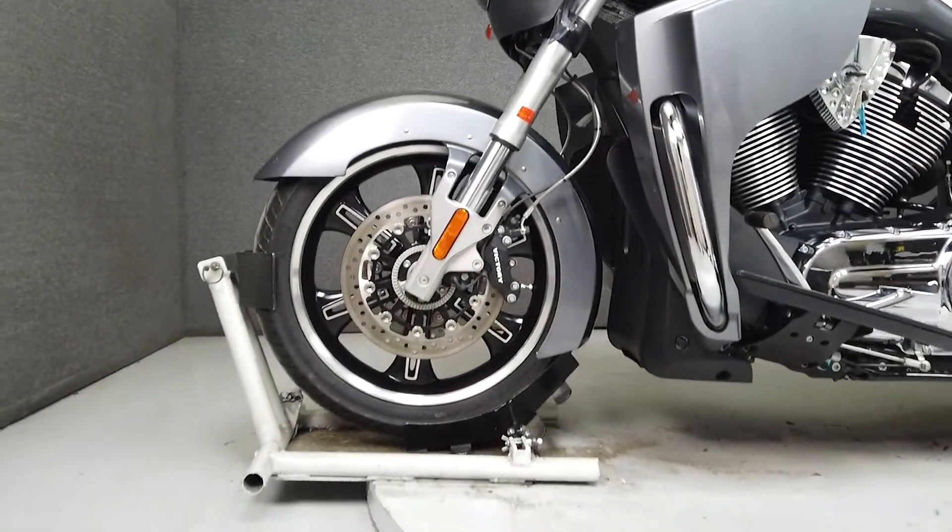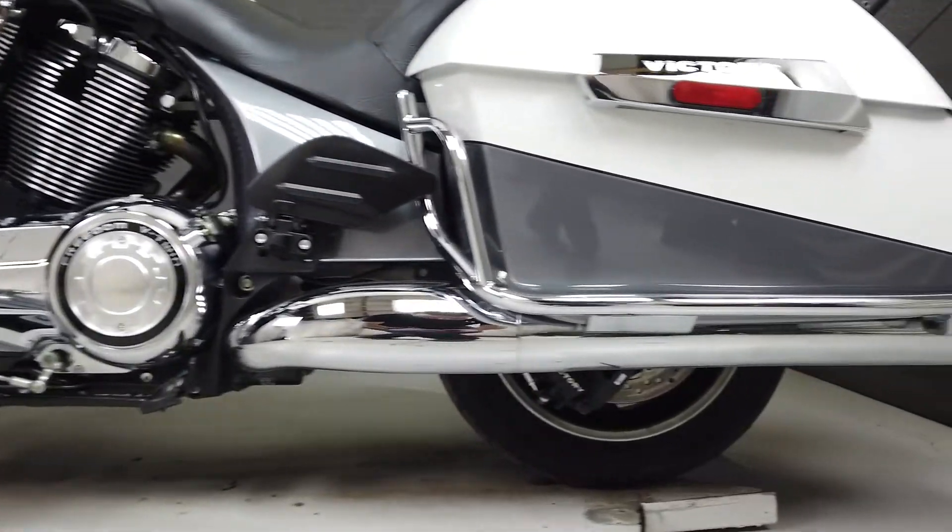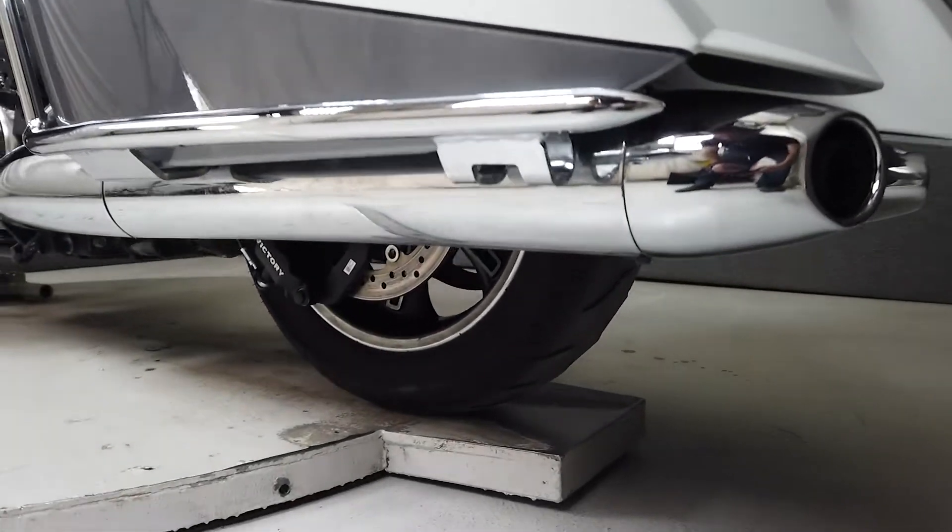With inverted front forks and dual discs up front, the bike handles well. It weighs in at 760 pounds and has a seat height of 26.3 inches.